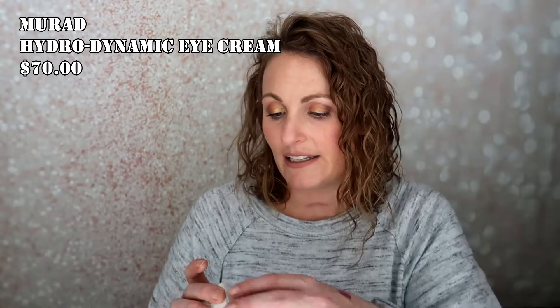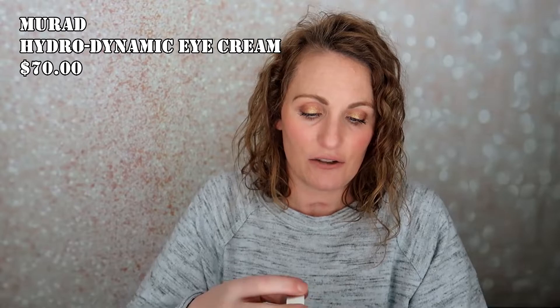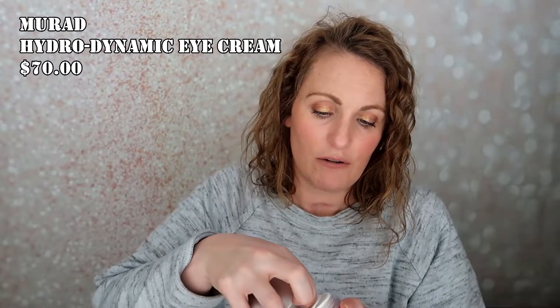Hopefully I'll be able to share a little bit about the products. The first thing is the Murad Hydrodynamic Ultra Moisture for Eyes. I love eye creams and I love Murad, so I'm sure this will be great. It's just in a little jar like this — it's definitely full, which is great. This will last me forever because with eye creams you use such a tiny bit that they last a really long time.